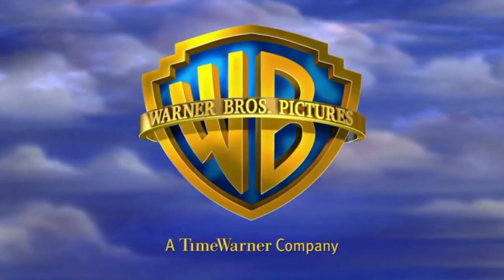So before we watch our favorite movies we see a studio logo flash across the screen. And at this point we're just so used to seeing them we don't really think twice about it. But there are actually some really interesting stories behind these Hollywood studio logos and that's what we are going to be talking about today.